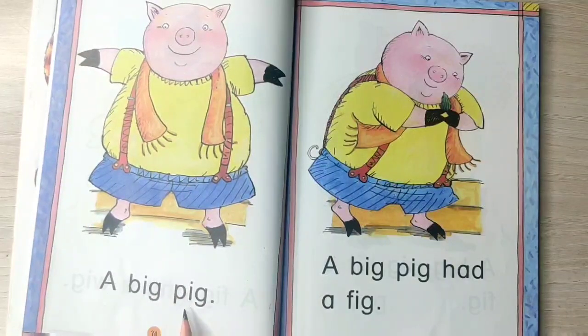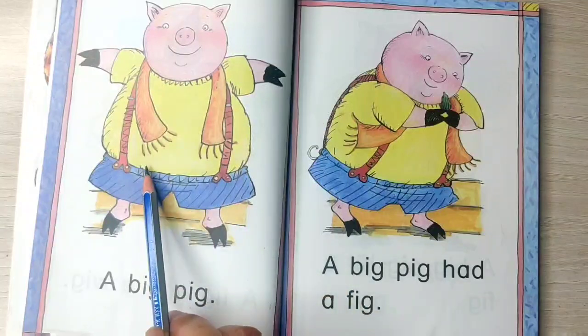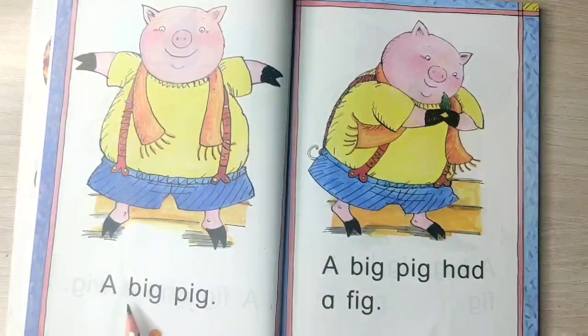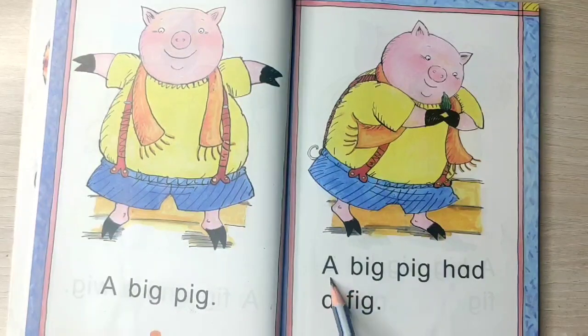A big pig. Here you can see this pig is very big. So, a big pig. A big pig had a fig.